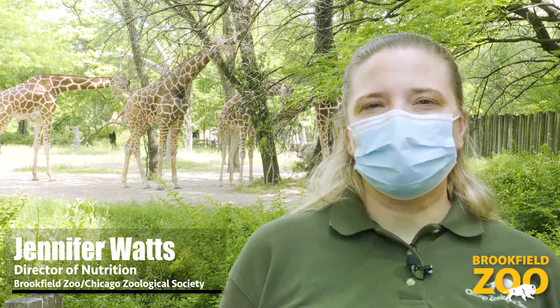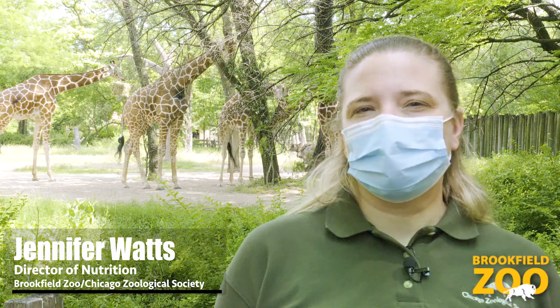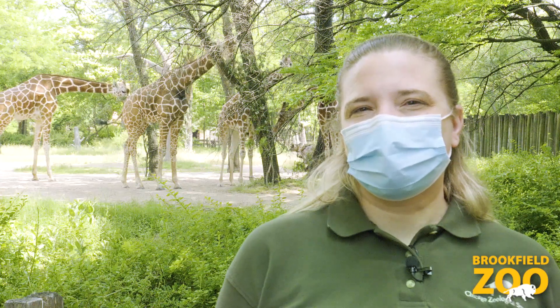Welcome to Brookfield Zoo and happy World Giraffe Day. My name is Dr. Jennifer Watts and I'm the director of nutrition here at Brookfield Zoo. We're out here on this beautiful day celebrating World Giraffe Day outside the giraffe habitat.